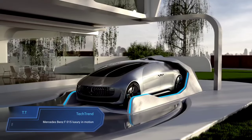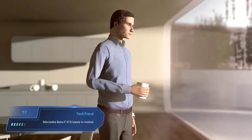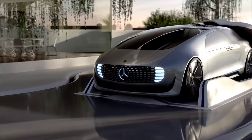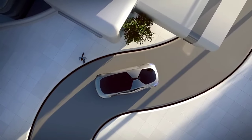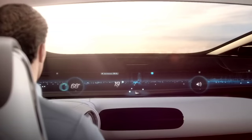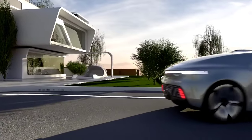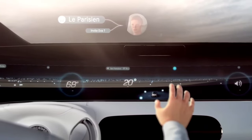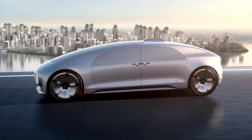Mercedes-Benz F015 Luxury in Motion. The Mercedes-Benz F015 is a groundbreaking concept car revolutionizing the notion of luxury sedans. This autonomous marvel transforms the traditional vehicle into a sanctuary on wheels, where passengers can immerse themselves in a lounge-like interior designed for ultimate relaxation. With six interactive displays seamlessly integrated throughout the cabin, occupants can engage with both the vehicle and the world outside, creating a truly immersive journey unlike any other.